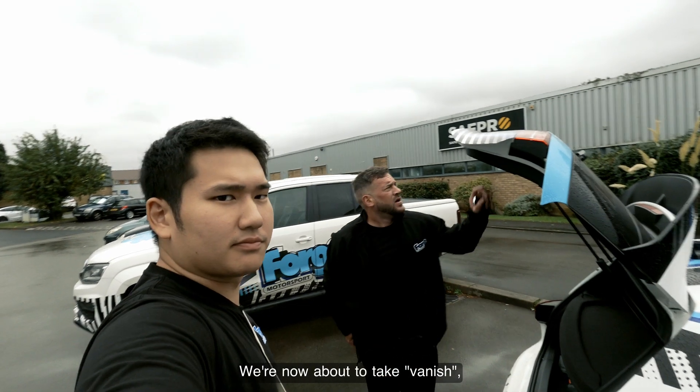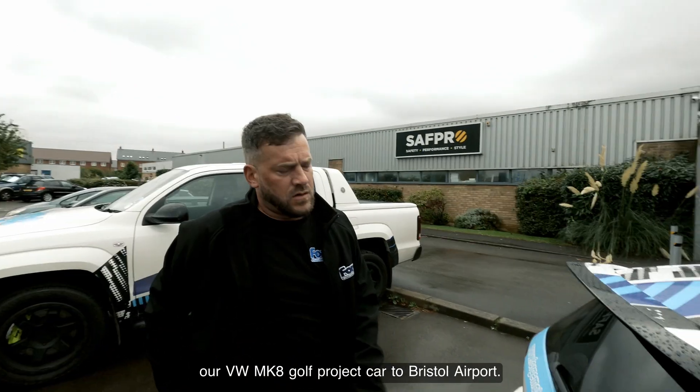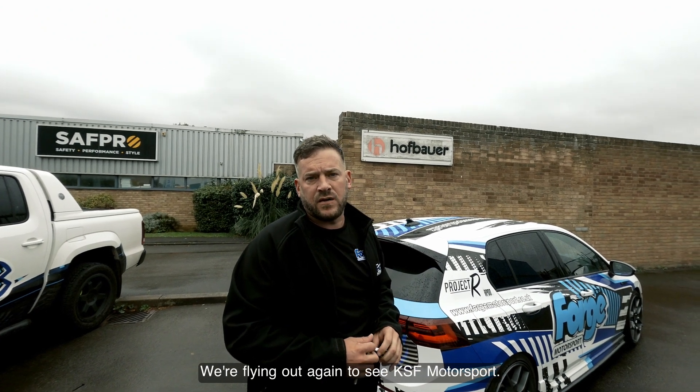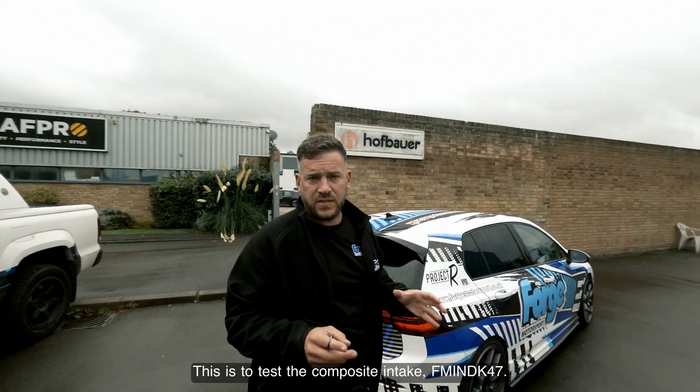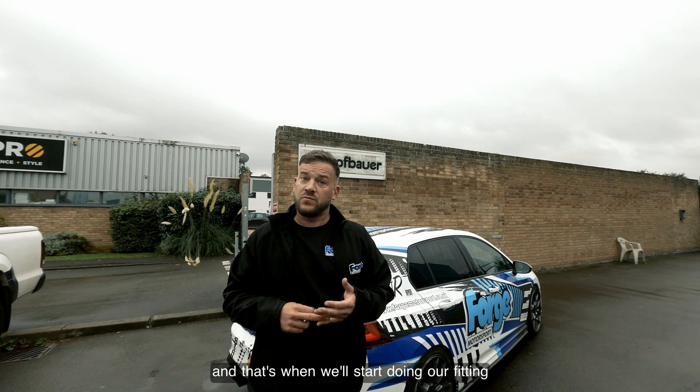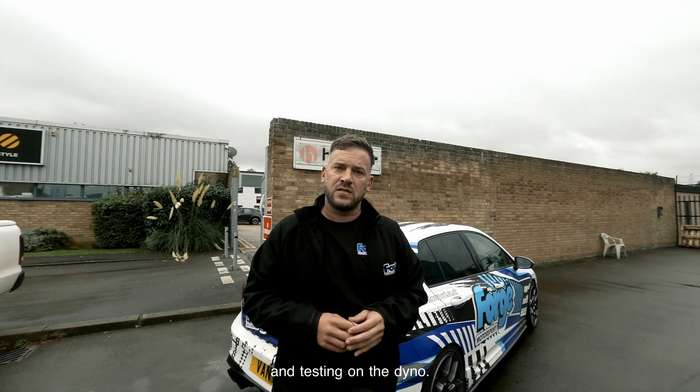We are now about to take Vanish, our Mk8 Golf project car, to Bristol airport. We are flying out again to see KSF. This is to test the composite intake, FMI and DK47. Can't wait to get out there. Tomorrow morning we will be at KSF and that's when we will start doing our fishing and testing on the dyno.